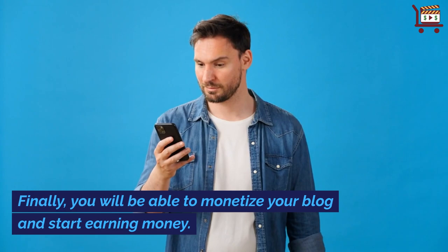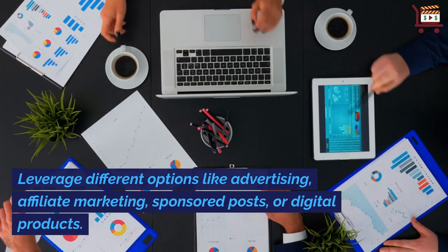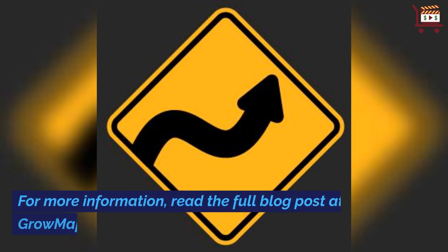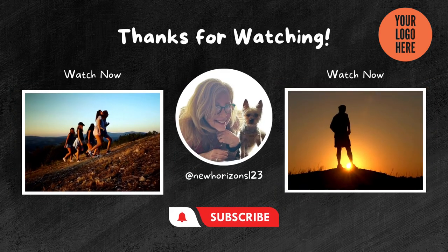Finally, you will be able to monetize your blog and start earning money. Leverage different options like advertising, affiliate marketing, sponsored posts, or digital products. For more information, read the full blog post at growmap.com. Follow us on Facebook.